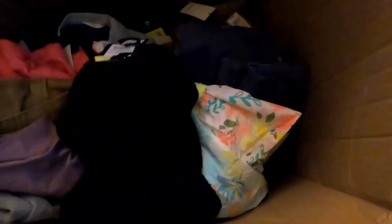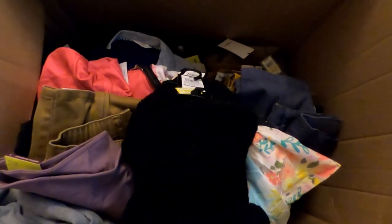Here's the second box. We'll go through this and separate it on the bed.